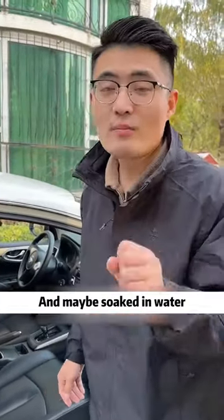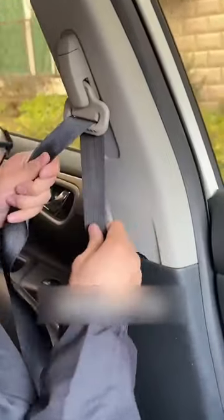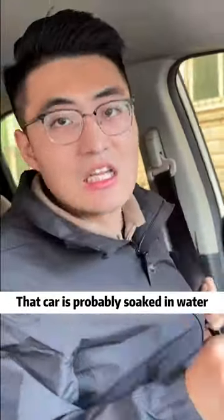Not necessarily — it may have been soaked in water. Get in the car and I'll tell you what to check. Pull the seatbelt to the end and see if there is any sediment or mildew in the part inside. If there is, that car was probably soaked in water.